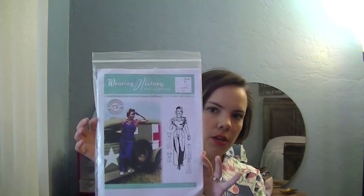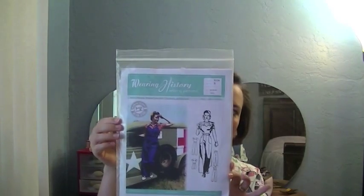One I've sewn up a lot is the Home Front Overalls — these are WWII-style overalls for ladies. They're super cute because they are shaped for a woman, which is awesome, because there's nothing worse than an article of clothing that makes you feel frumpy in the middle. This pattern also includes options for pants, shorts, and a little romper.